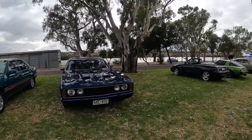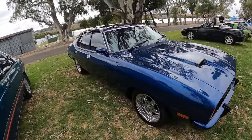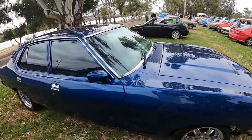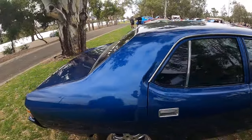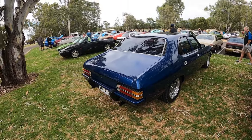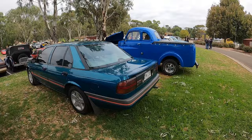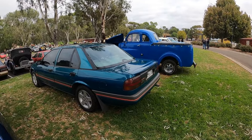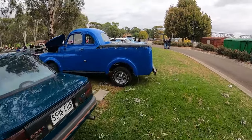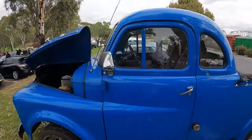I didn't even hear that RX7 come in. Oh, that's awesome - because I'm pretty sure there were posts about this car having been pinched in Murray Bridge recently. So hopefully that means the owner's got it back. If that's the right one I'm thinking of, then that's absolutely great news that he's got it back and it looks to be all good still.